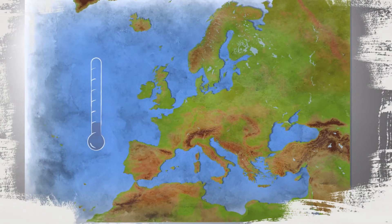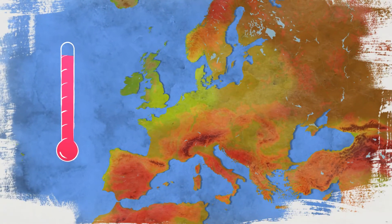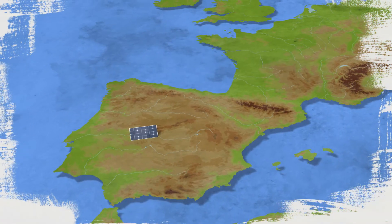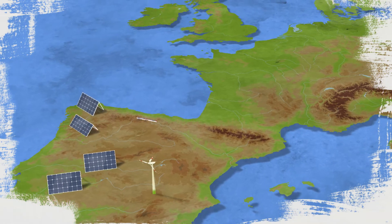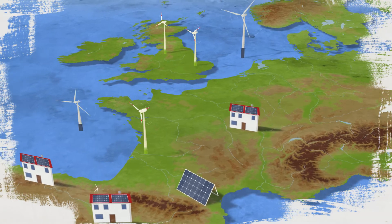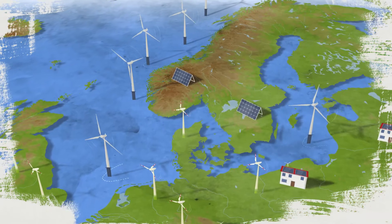As we strive to tackle climate change, the decarbonisation of our energy system is one of the most fundamental and challenging tasks. For this to be possible, we need a massive increase in renewable energy production, such as solar panels and onshore and offshore wind turbines.